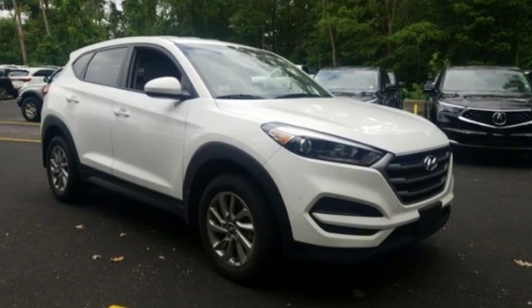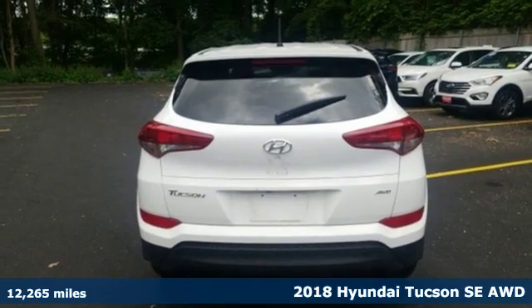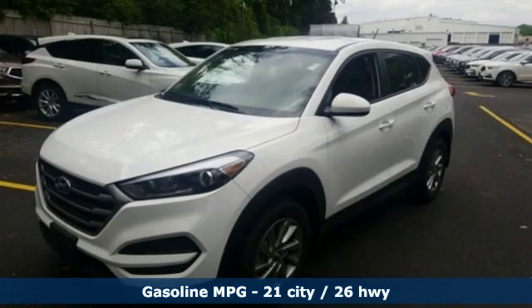It's a 2018 Hyundai Tucson. Ambitiously practical and obviously stylish. The everyday solution for driving every day. And it comes with all the amenities you need.